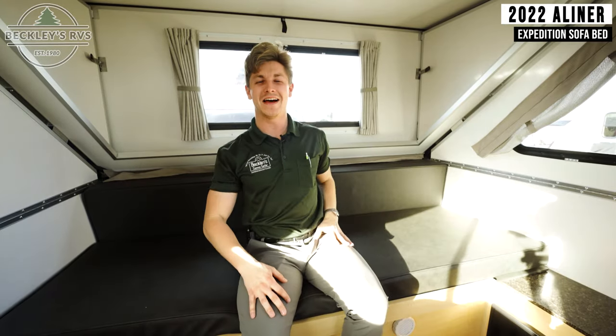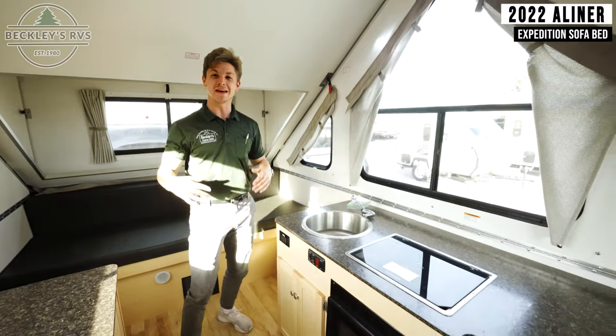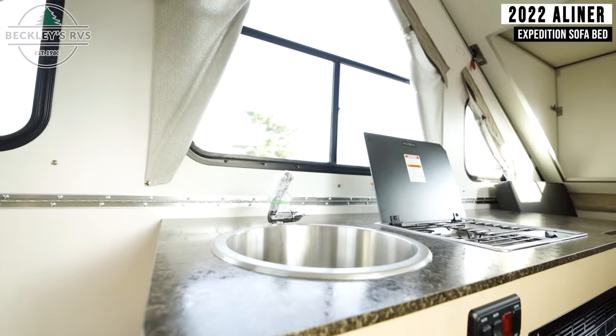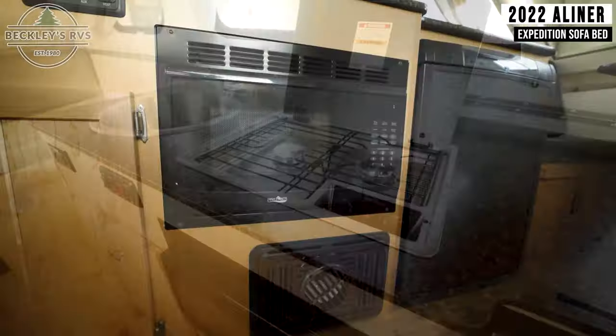Now that I'm up after that nap, I'm a little hungry — so let's talk about the kitchen. The kitchen on the inside of the A-Liner Expedition is full size. You have every amenity that you would find in a 30-foot long travel trailer, and again, this unit is only 18 feet in length.